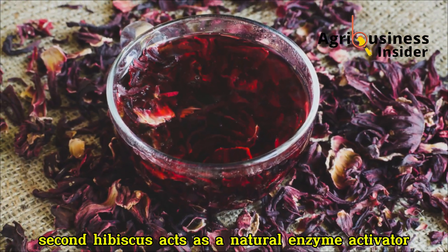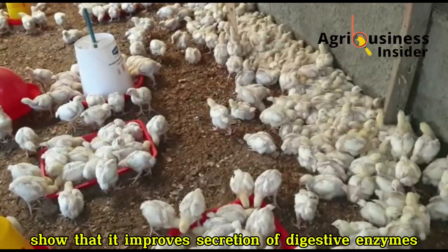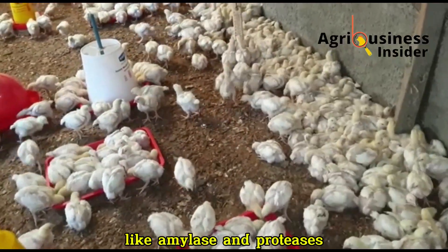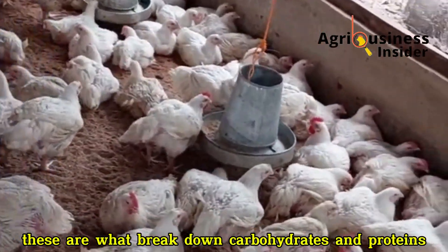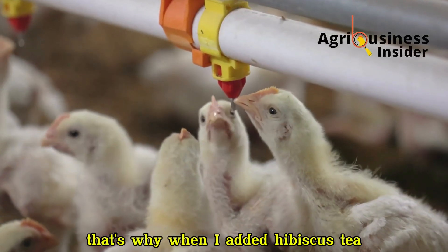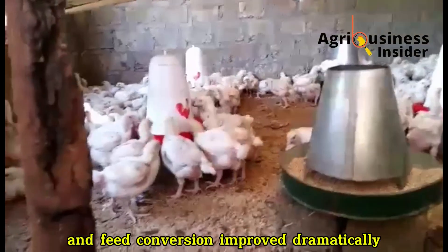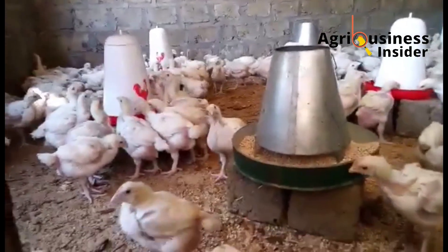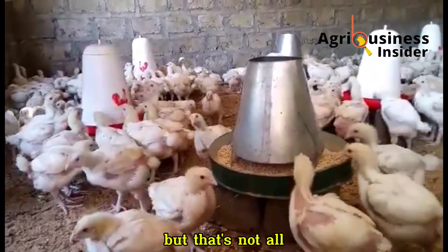Second, hibiscus acts as a natural enzyme activator. Studies show that it improves secretion of digestive enzymes like amylase and protease — these are what break down carbohydrates and proteins into absorbable nutrients. That's why when I added hibiscus tea, the droppings firmed up, birds started eating consistently, and feed conversion improved dramatically. They were finally utilizing every bit of feed they consumed.